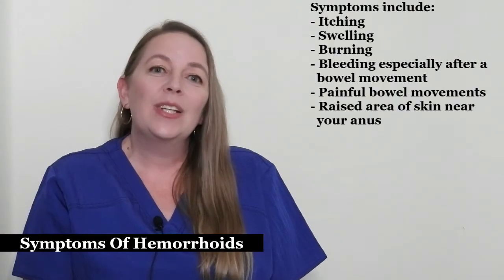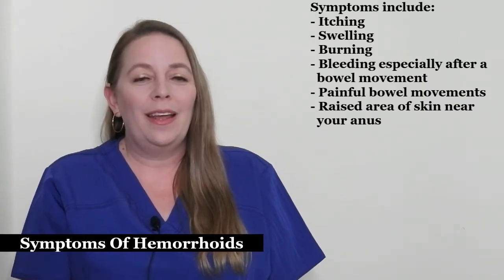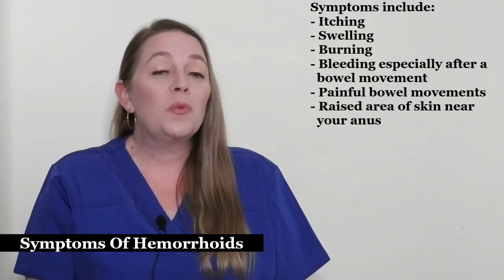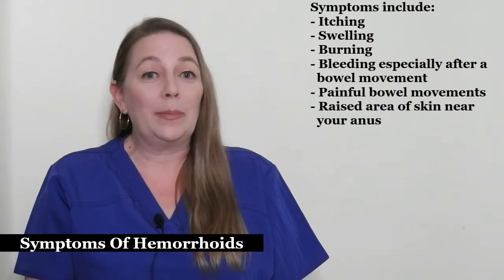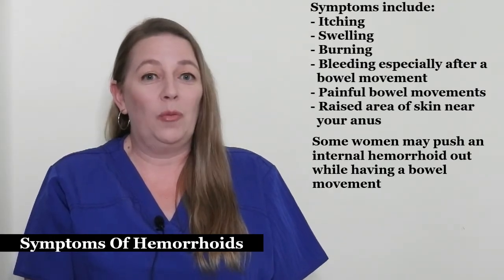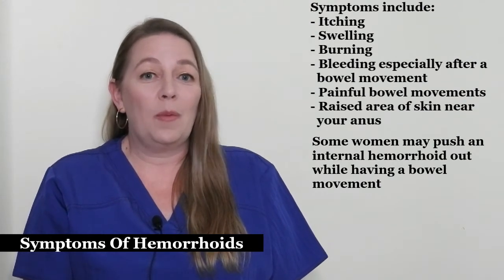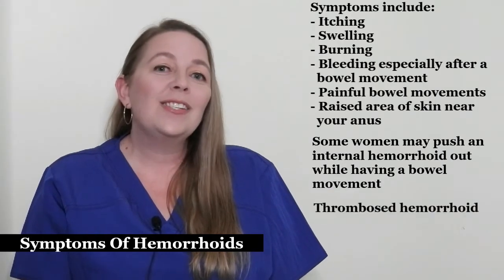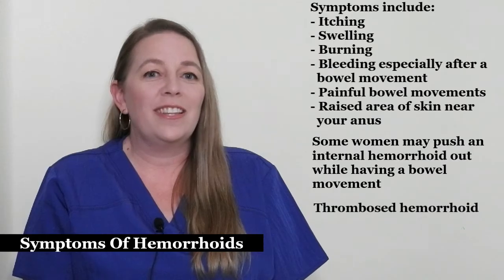Symptoms include itching, swelling, burning, bleeding especially after a bowel movement, painful bowel movements, and a raised area of skin near your anus. Most symptoms will occur with external hemorrhoids. Internal hemorrhoids generally have no symptoms. Some women may push an internal hemorrhoid out while having a bowel movement, which can cause bleeding and pain. One complication that can occur is developing a blood clot in an external hemorrhoid, called a thrombosed hemorrhoid. These are usually inflamed, painful, and may be hard to the touch.